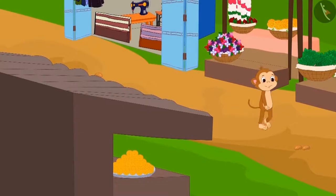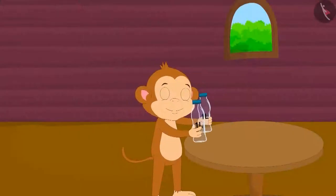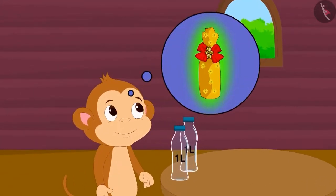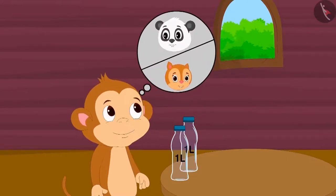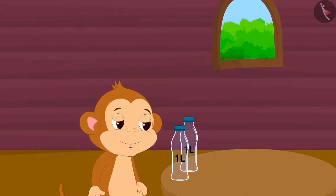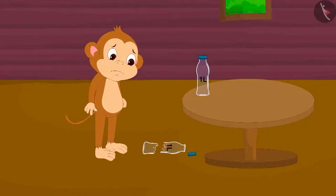To give as gifts to Chanda and Golu, Baban has bought two identical 1 litre bottles from the market. Baban thought, why not decorate these two bottles in coloured paper and give them to his friends? Thinking this, Baban lifted one of the bottles from the table. Oh no! The bottle slipped and fell from Baban's hand and it broke.